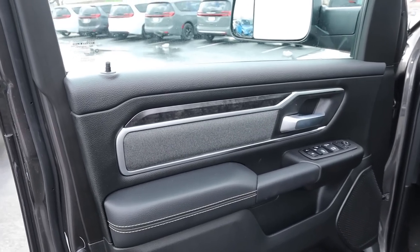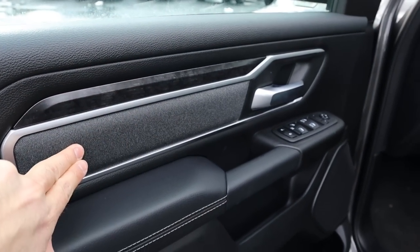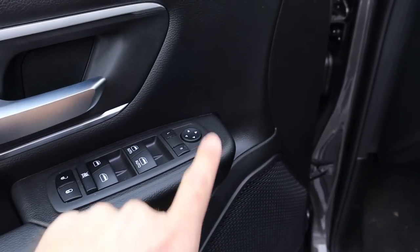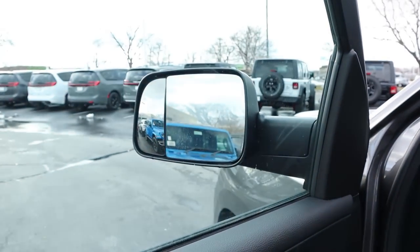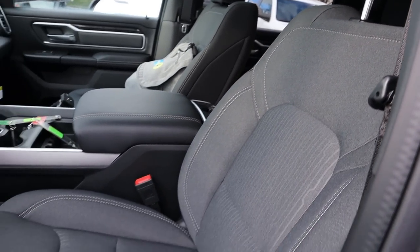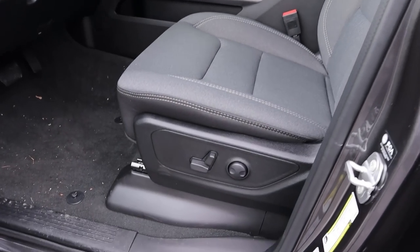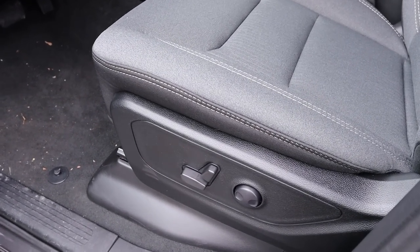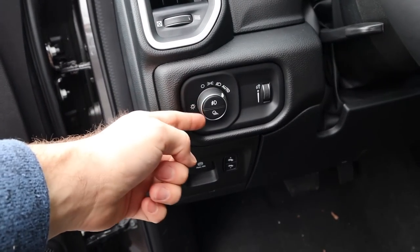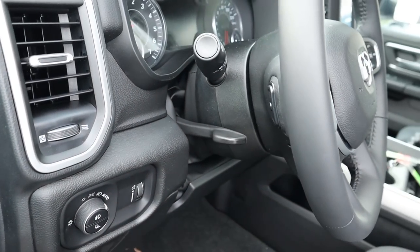Looking at the front door panel, you'll see the darker trim, cloth trim, and padding. All window controls are here — the front two are automatic — along with mirror adjustments. Since this has trailer tow mirrors, they do flip up. The gray cloth seats look very nice. Power seat adjustments are on the side, pedal adjustment is down below, and there are parking brake and light controls including the fog light and cargo light. The steering wheel is manually adjustable.